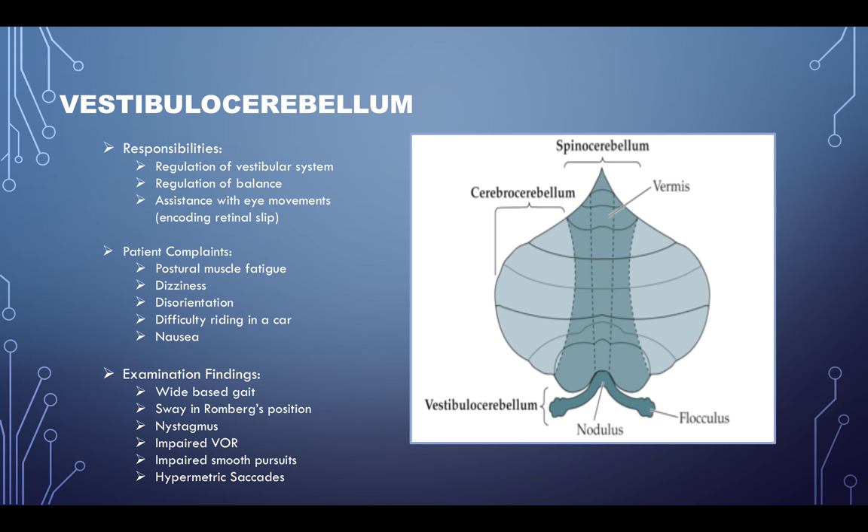The vestibulocerebellum's responsibilities include regulation of the vestibular system, regulation of balance, and assistance with eye movements — including encoding what's called retinal slip, which basically helps with eye movements. The patient may come in and complain of postural muscle fatigue, dizziness, disorientation, difficulty riding in a car, or nausea, especially with head or body movements.